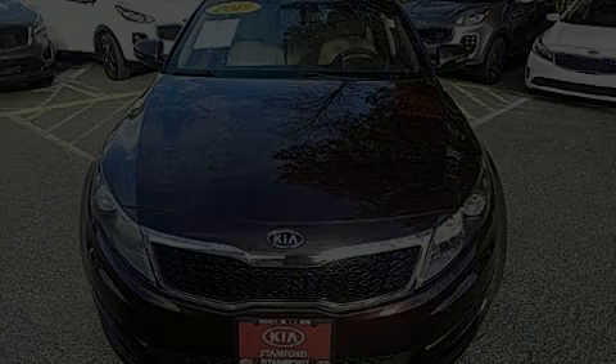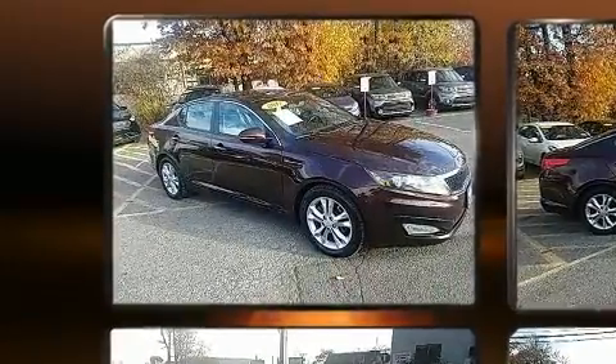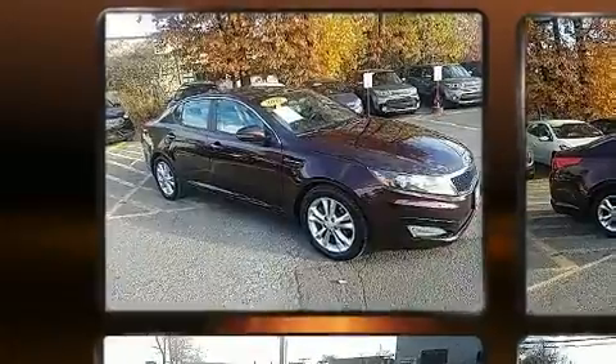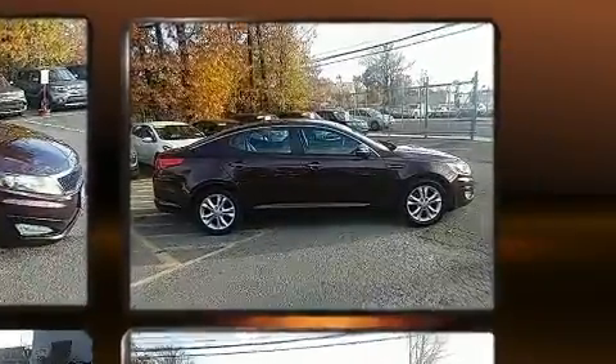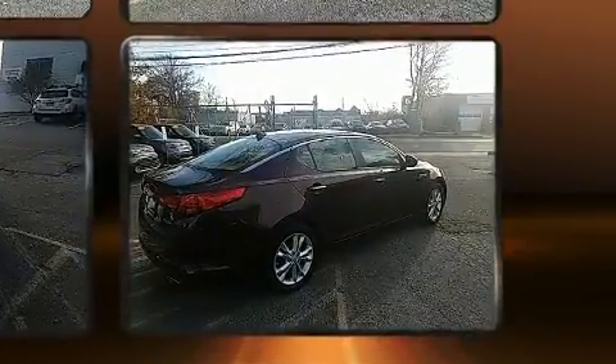Familiarize yourself with a 2012 Kia Optima. This four-door, five-passenger sedan just recently passed the 50,000 mile mark. It features a front-wheel drive platform, an automatic transmission, and a 2.4-liter four-cylinder engine.